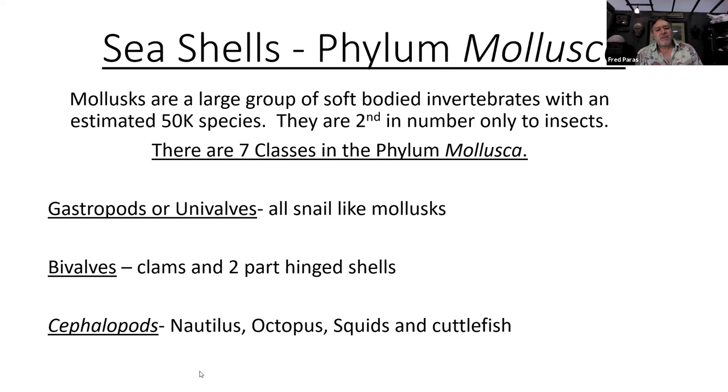We have seven classes in the phylum. Gastropods or univalves are all the snail-like molluscs. Bivalves are clams — shells with two-part hinges. Not to be confused with brachiopods, which are lamp shells — they're not molluscs at all. There are only a couple of brachiopod species alive; they're mostly a fossil group. Cephalopods are a big group too, including octopi, squids, and cuttlefish. The ones with shells are the nautilus.